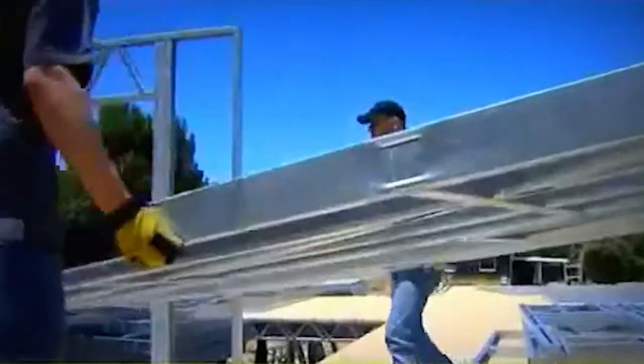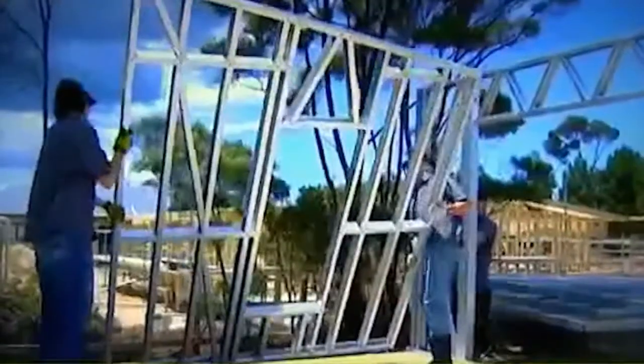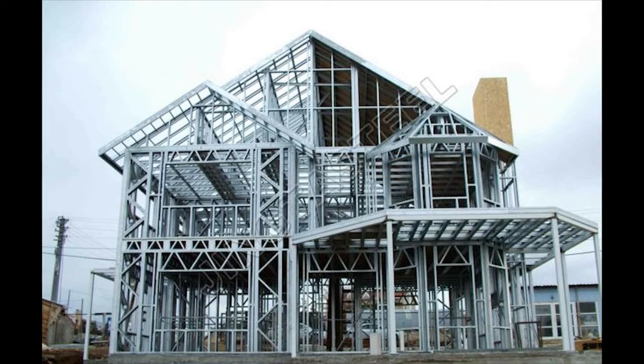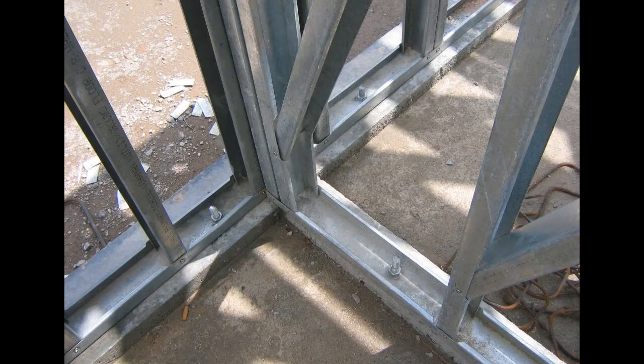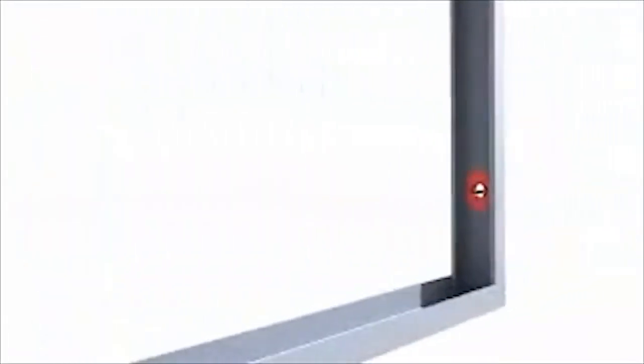The structure is manufactured with CNC machines. Components are pre-punched and pre-numbered to a very high precision. The structure is sent to the site, where the frames are assembled and bolted onto the plinth beam with steel anchor bolts. Expanded metal lath is applied to the outer or inner face of the frame structure, as well as cross bracings.